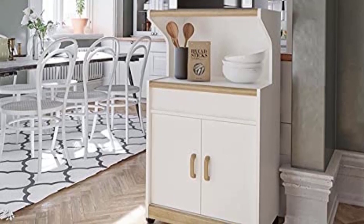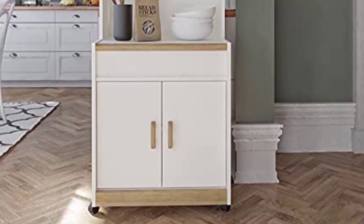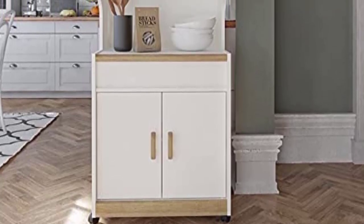Microwave carts offer additional storage solutions, mobility, and even a touch of visual interest in many spaces. They can come in handy in many small kitchens as they let you make the most of your limited space. The great thing about microwave carts is that you have tons of options to choose from. They come in various shapes and sizes, however this can also make the selection process tricky.